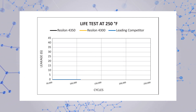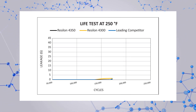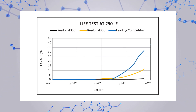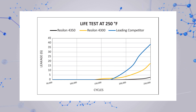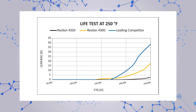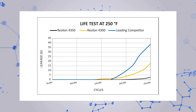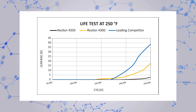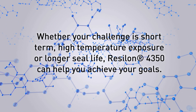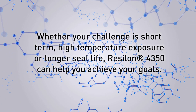In a head-to-head comparison at a constant 250 degrees Fahrenheit, Resilon 4350 lasted 33% longer than Resilon 4300 and 20% longer than the leading competitor before a leak was detected. More importantly, Resilon 4350's ability to retain sealing force minimized leaking as the test continued, compared to the leading competitor, which failed catastrophically. Whether your challenge is short-term high-temperature exposure or longer seal life, Resilon 4350 can help you achieve your goals.